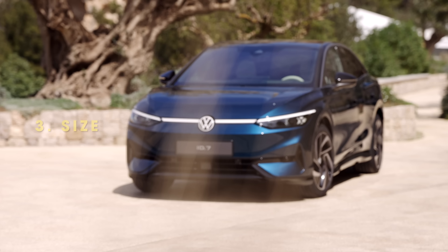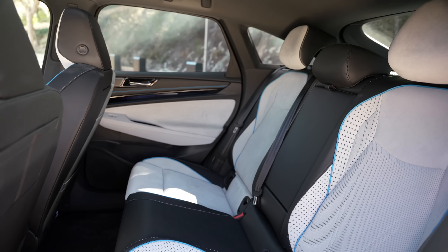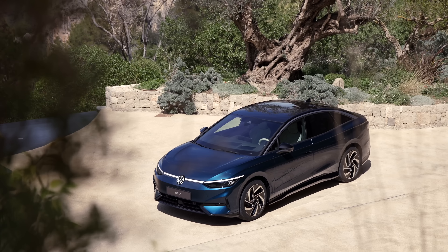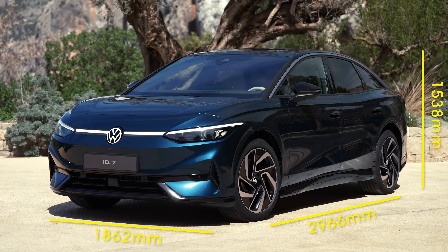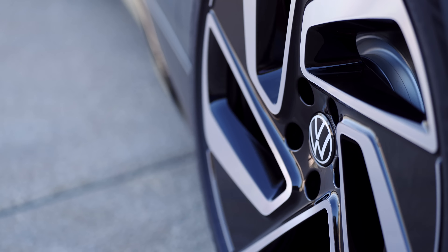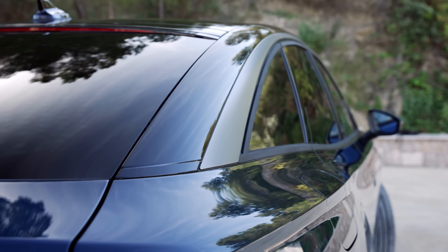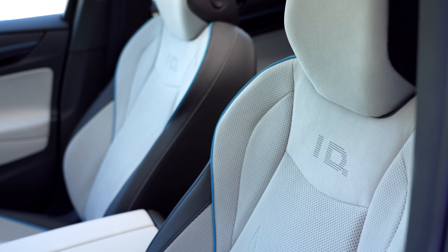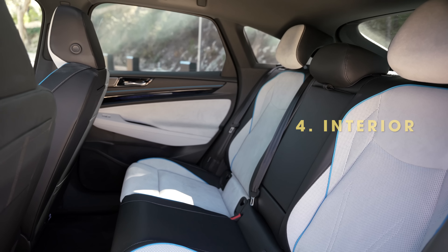And while it might not be obvious from the footage or the pictures, the ID7 is a very big electric car. In fact, the distance between the front and rear wheels is as long as it is in the enormous ID Buzz. So the ID7 is comfortably bigger than a Model 3, and even bigger than the EQE as well. And that means inside the ID7 it is airy up front and positively limo-like in the rear seats.